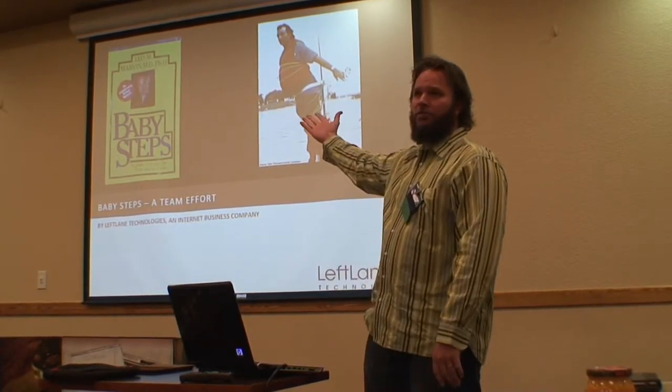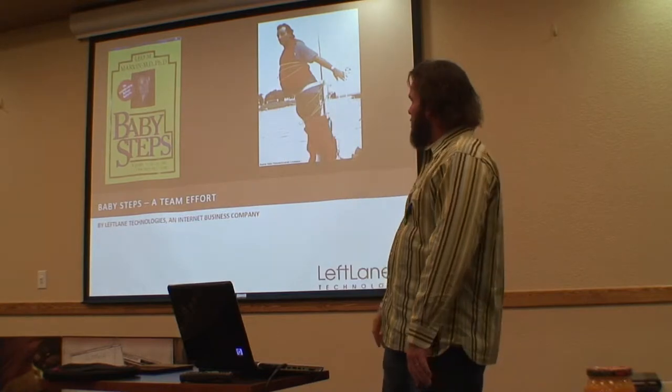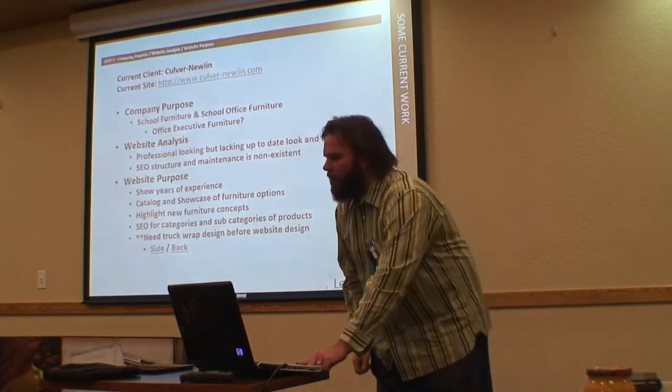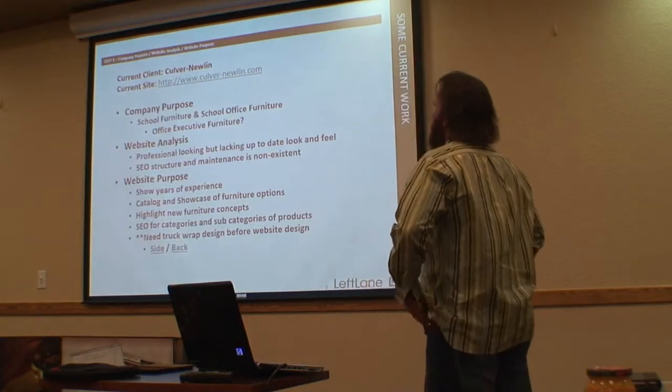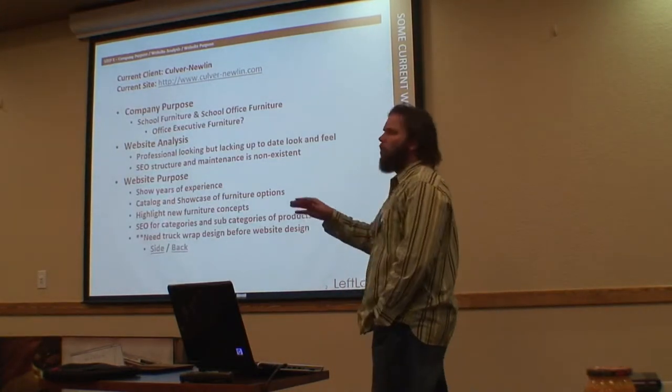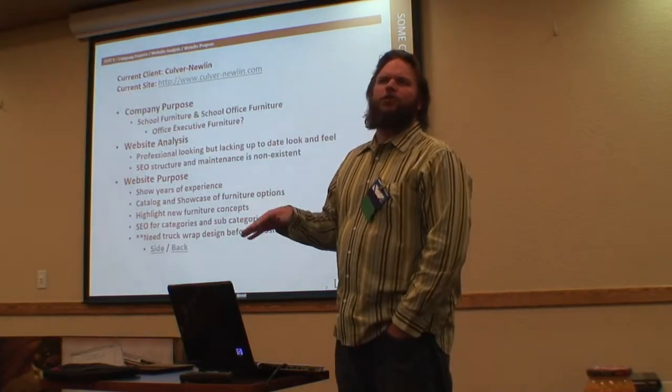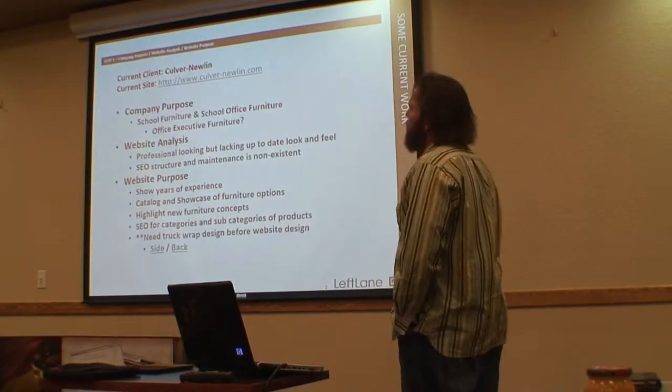So I named this Baby Steps, if you guys are a fan of What About Bob. There's a baby steps book there — that's a good shot of him trying to sail. One of the things we first do — I'll give you an example — I'm going to take you guys through a new client we just took on called Colburn Newland. They're a school and office furniture distributor and supplier.